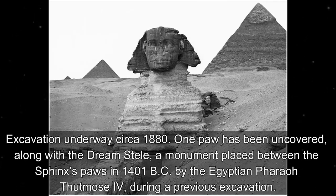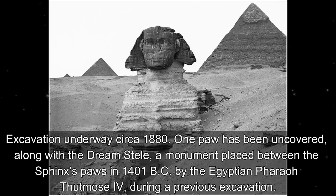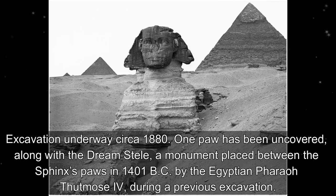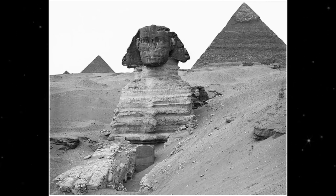Excavation underway circa 1880. One paw has been uncovered, along with the Dream Stele, a monument placed between the Sphinx's paws in 1401 BC by the Egyptian Pharaoh Thutmose IV during a previous excavation.